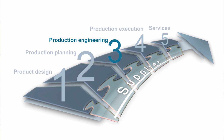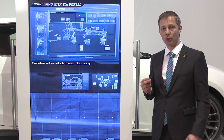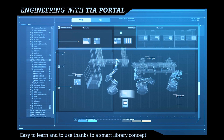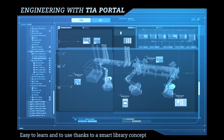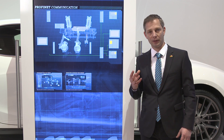The next step is the automation of the production line. The main challenge here is flexibility, so that different vehicle models can be produced on the same line. Siemens' TIA Portal is the key to an efficient development and automation of such flexible production lines. The use of TIA Portal can reduce the development time by up to 30%, thanks to an intelligent library concept and a common database.